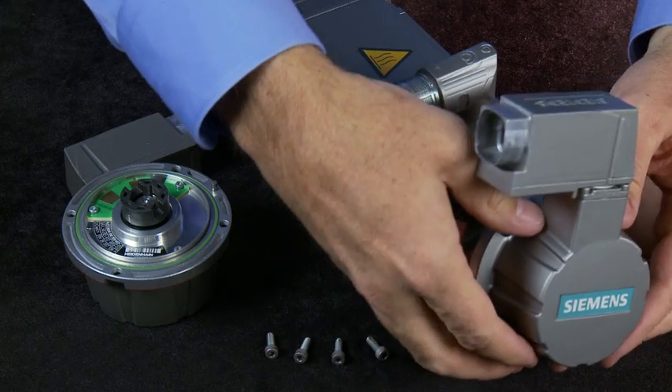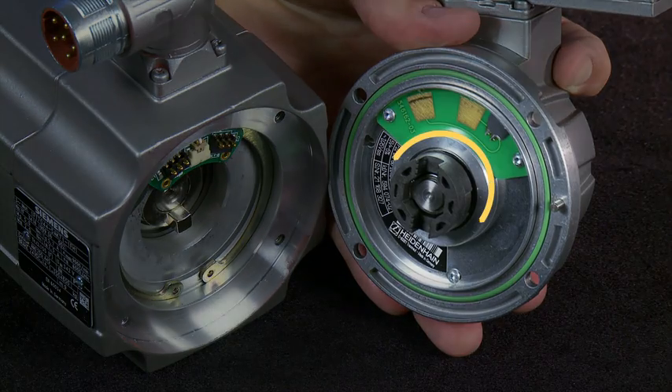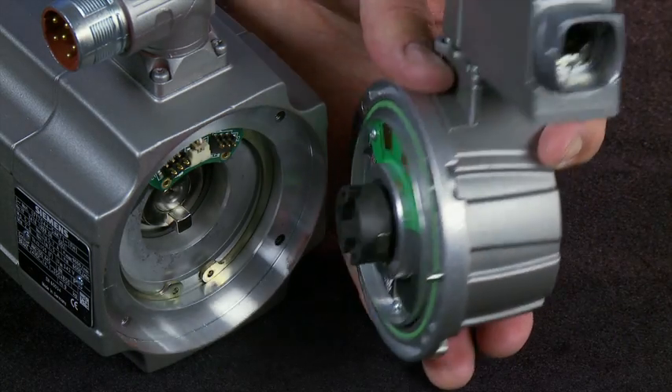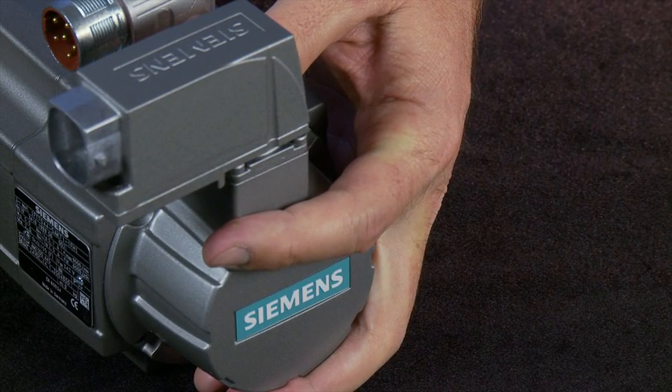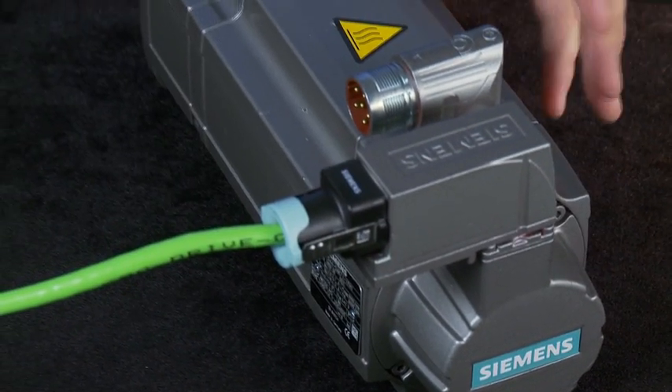Replacements can be done quickly, without having to remove the entire motor for outside servicing. A key coupling and guideway assure the precise alignment of the encoder and rotor. This increases resistance to vibration, among other performance enhancements.